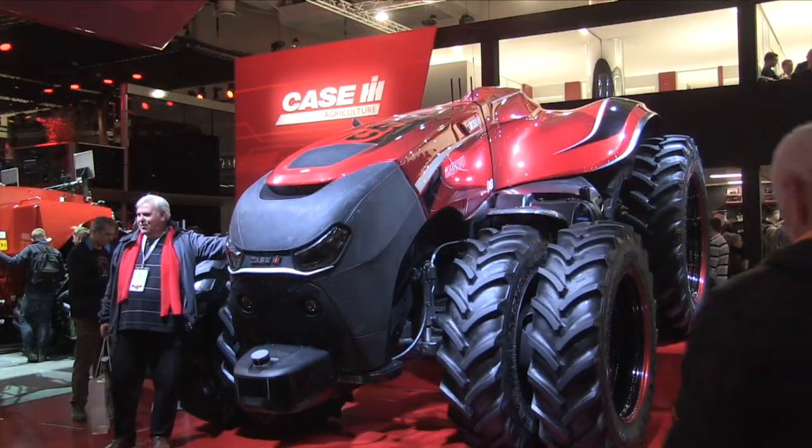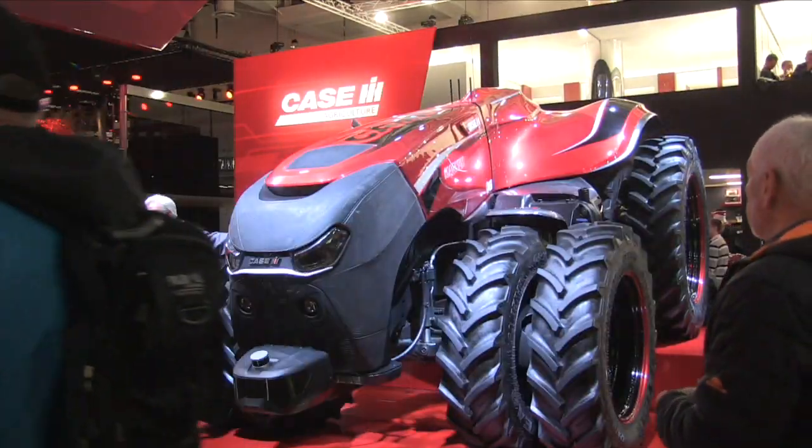Yeah, so you obviously saw Farm Progress first. We actually shortly afterwards showed it in France at one of our big fairs there. We're showing it again here because we're linking it with our new tractor, the Magnum AFS Connect. The tractor shown here is actually loosely based on our Magnum tractor — obviously it's missing the cab.